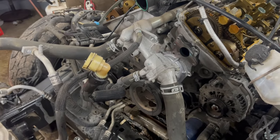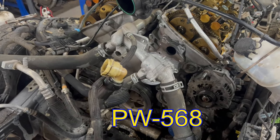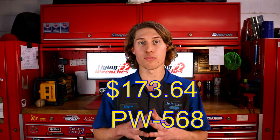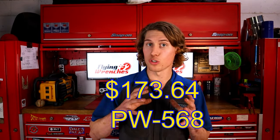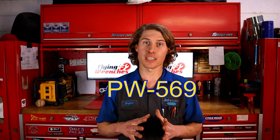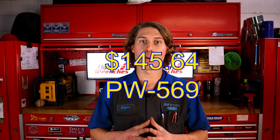A quick note — they made the same four-bolt to three-bolt change for the 5.0 engine as well. If you currently have a three-bolt water pump on your '11 to '16, the part number is PW568, brand new from Ford at $173.64. If yours has the four-bolt, the new water pump will come as a three-bolt. It's the same pump in both boxes. The part number for the four-bolt version is PW569, brand new from Ford at $145.64.